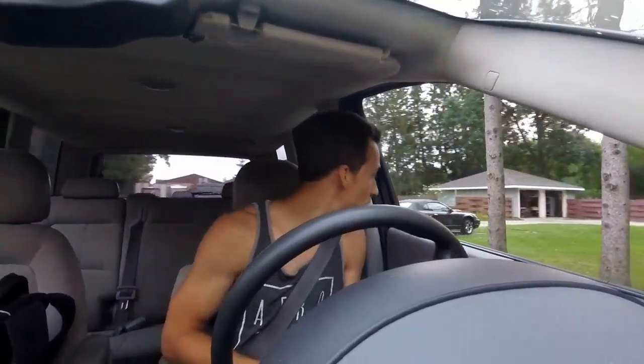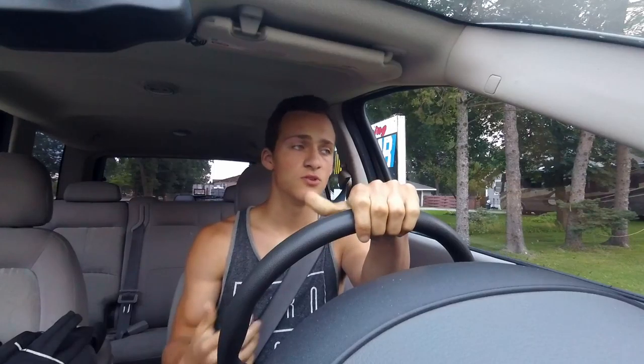Hello guys, welcome back to Cars, Tech, and More. This will be another car review — this time we are reviewing a 2003 Saturn Vue. Saturn went out of business a while ago, basically for the same reason that Pontiac did: they went bankrupt and weren't getting sales, so they had to shut down.